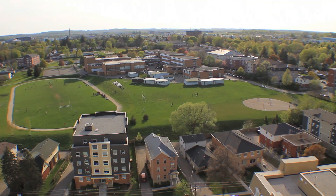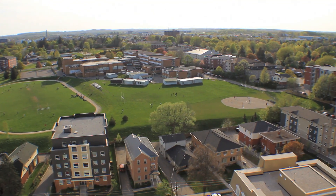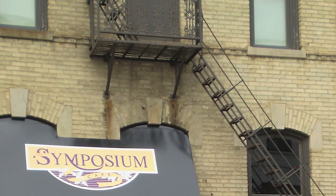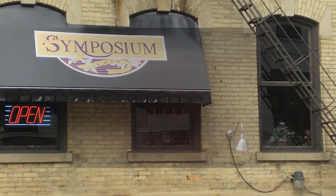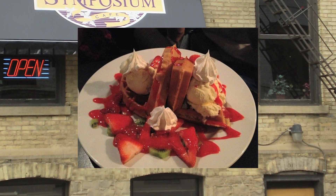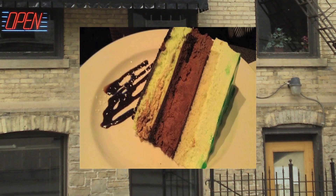We are walking distance to Waterloo Park. Go for a run or lay back and enjoy the beautiful weather. After the park, treat yourself at Symposium for something sweet. There are also numerous retail and food service establishments within walking distance.